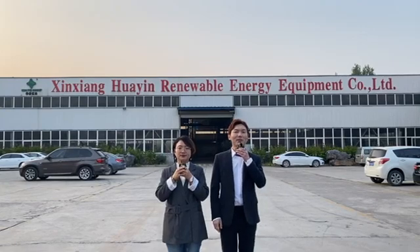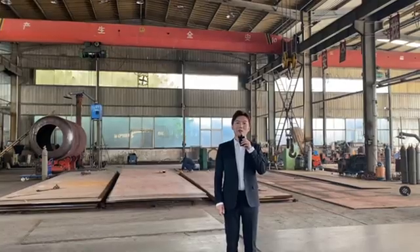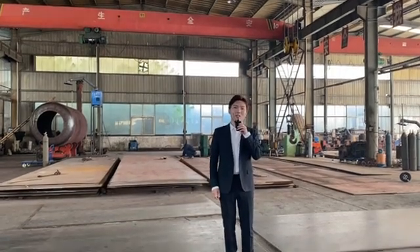Now let's take a look at the workshops. Okay, let's go. Now we are in workshop number one, mainly for manufacturing the reactors.